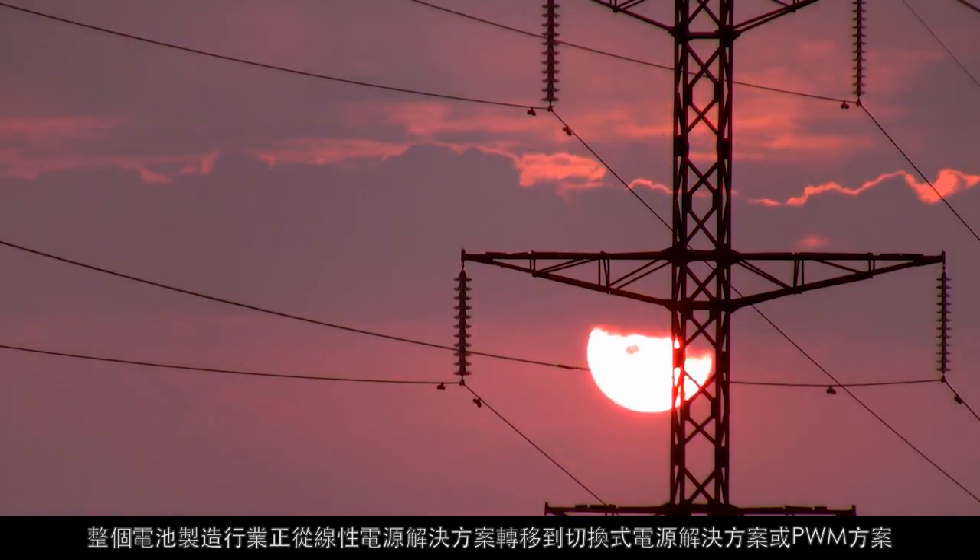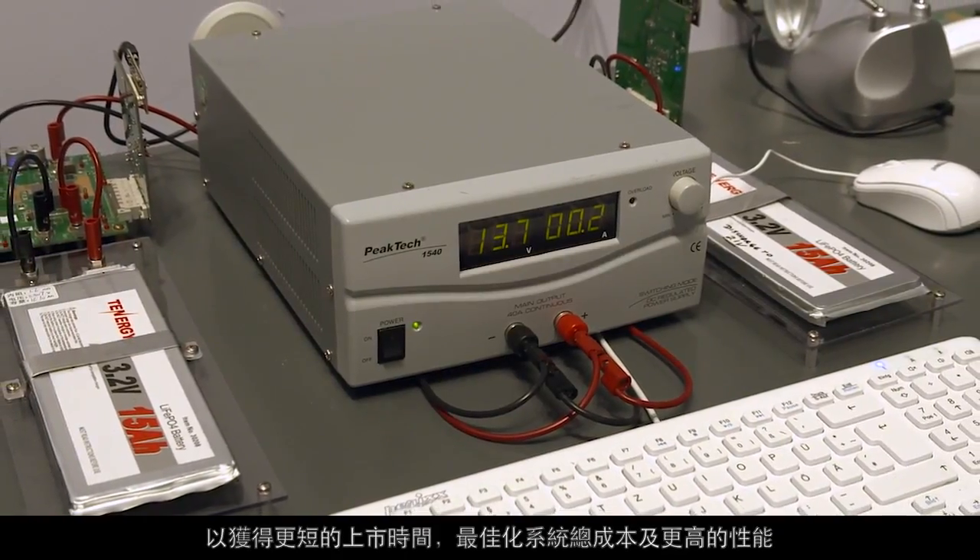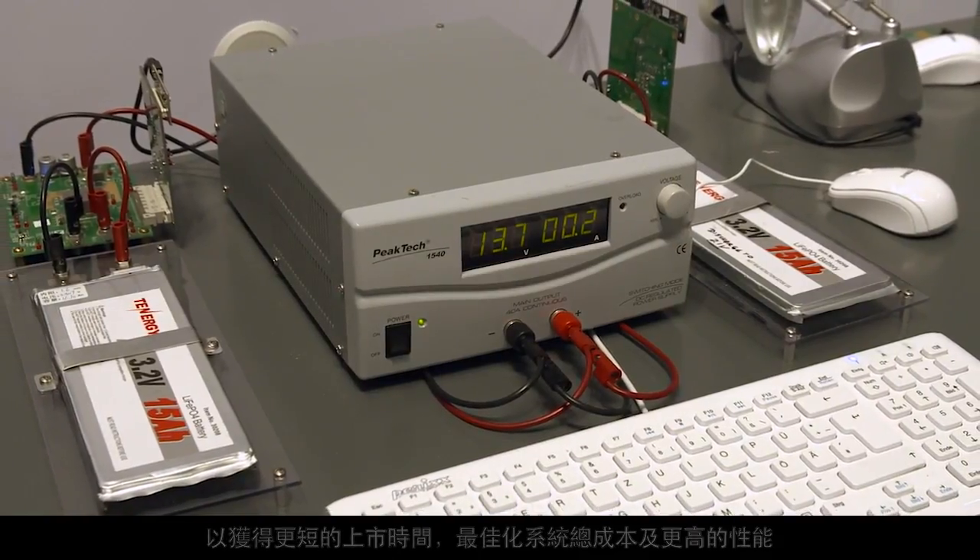The whole industry is moving from linear solutions to switching solutions or PWM solutions, with shorter time to market, optimized total system cost, and high performance.